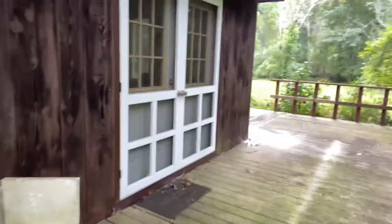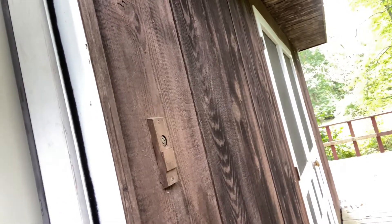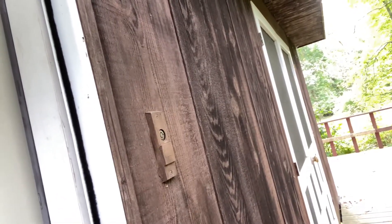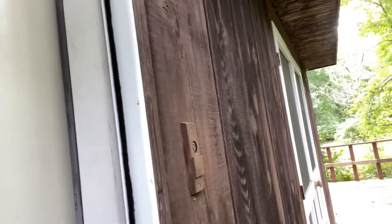I am gonna give this the old hovel status. Real estate coming in.